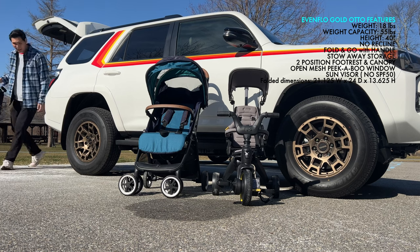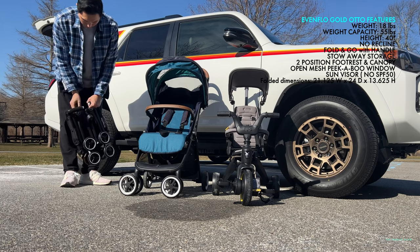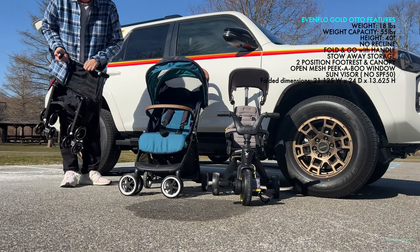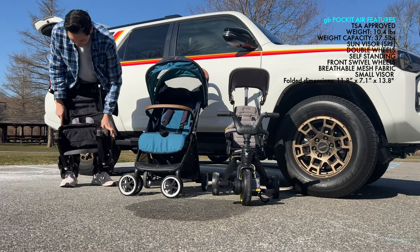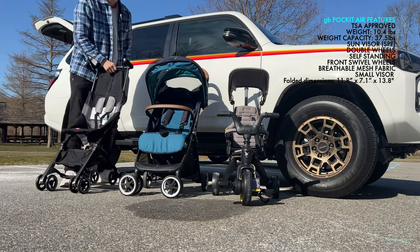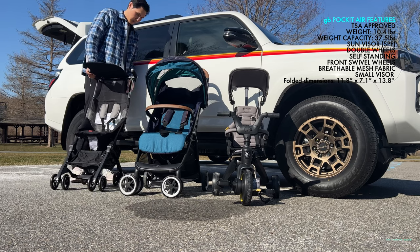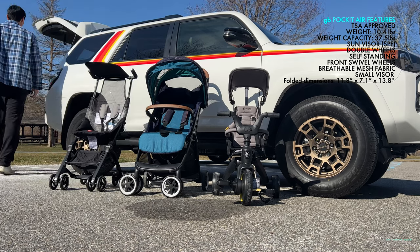This is the Evinflow Gold Auto. It weighs just 18 pounds but the weight capacity is 50 to 55 pounds, and you can take it out anywhere — it sets up very quickly. The GB Pocket Air is TSA approved; you can pretty much put it in the upper compartment on a plane. It opens up in about 10 seconds and comes with breathable mesh fabric, a small visor, and double wheels for maximum maneuverability.